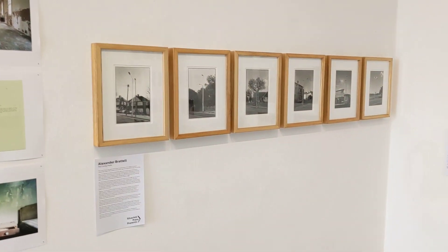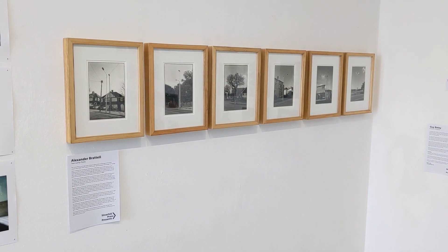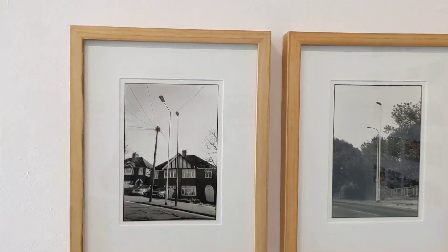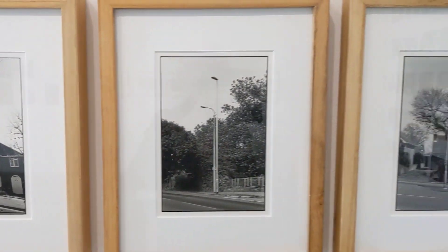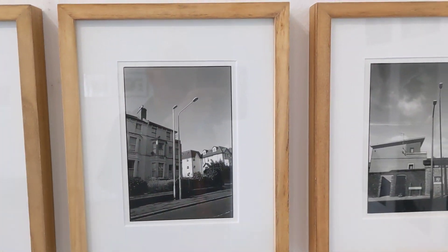Next to Amanda we have Alexander Bratel — a very small selection from his series Two Lamp Posts. This was one of the very first books we did, I think it was number two, nearly five years ago now. These are beautiful dark room prints from that series.